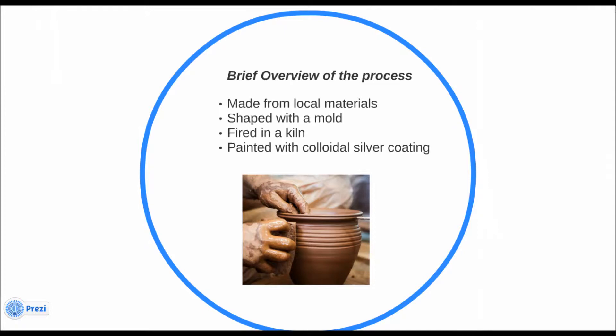Colloidal silver is applied to the ceramic pot filter after firing, or added to the clay mixture prior to firing. For cost-effective solutions, materials need to be readily accessible in the places the solutions are being implemented. These pots are a good solution because the only material that cannot be easily found locally is silver, which can be made cheaply elsewhere and transported to the factories.